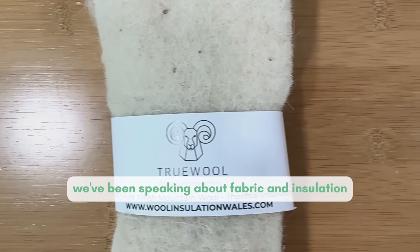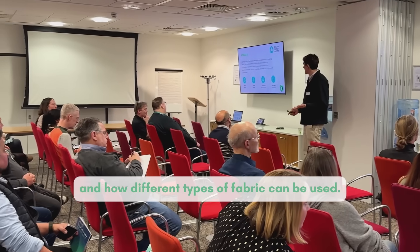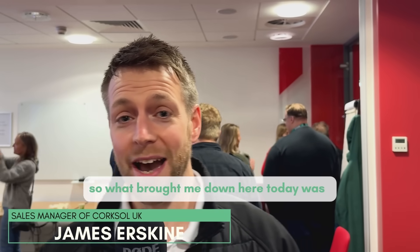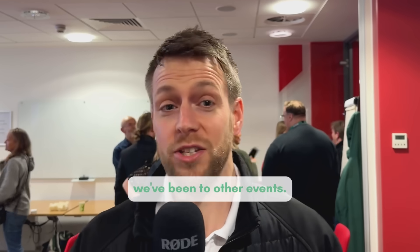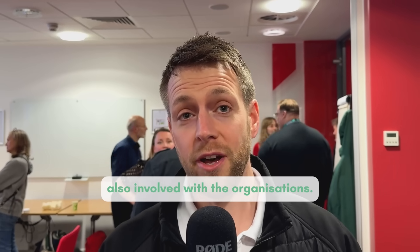We've been speaking about fabric and insulation and how different types of fabric can be used. We're based up in Halifax, so what brought me down here today was being engaged with Futurly. We've been to other events and we've had partners of ours also involved with the organisations.